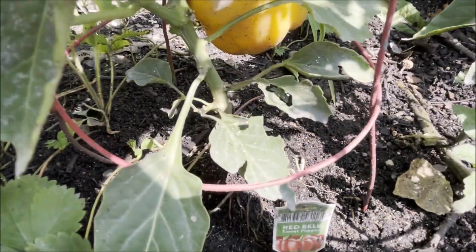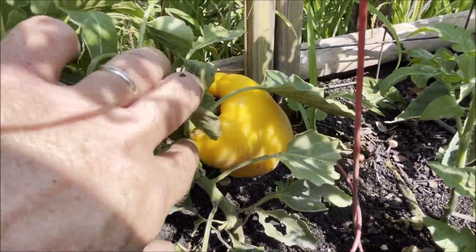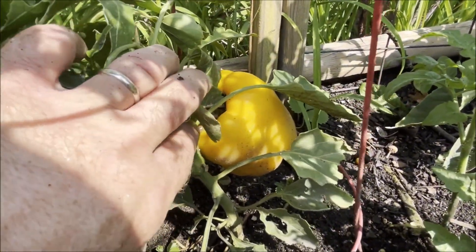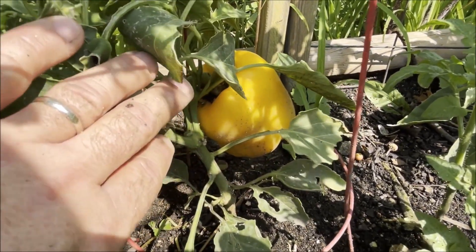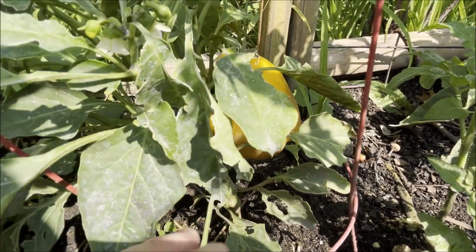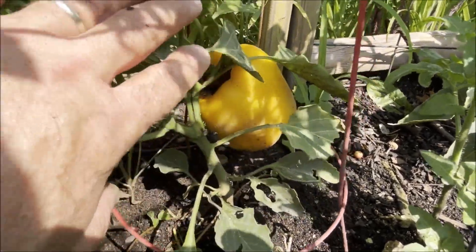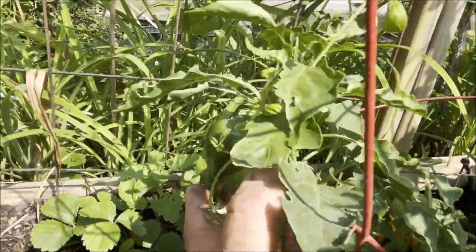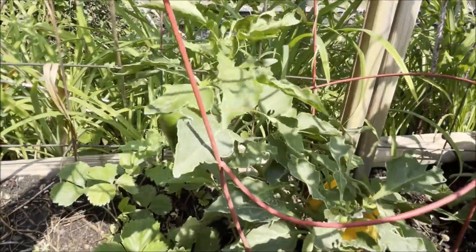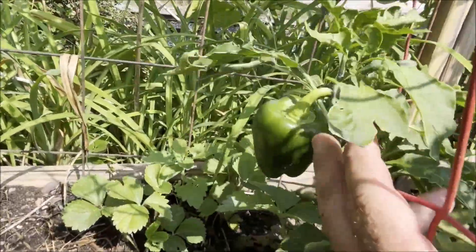The red bell pepper plant has this really big orange pepper on the bottom — it's been kind of yellowish orange for about two weeks now, and I might just have to pick it because I just don't know that it's going to turn red. There's a smaller green pepper on the top and I don't know if there'll be enough time left in the season for that to turn.